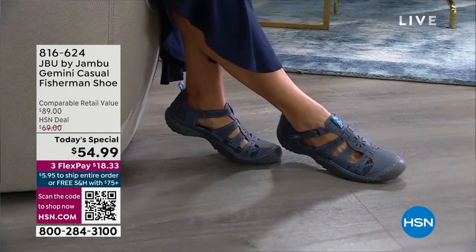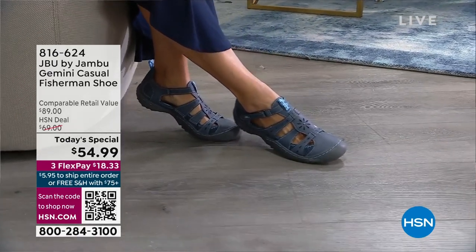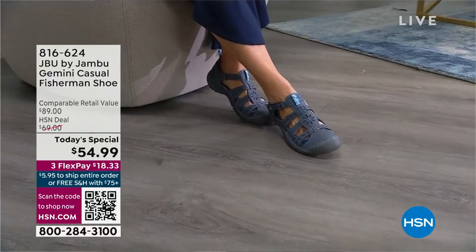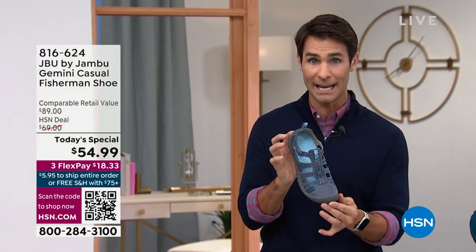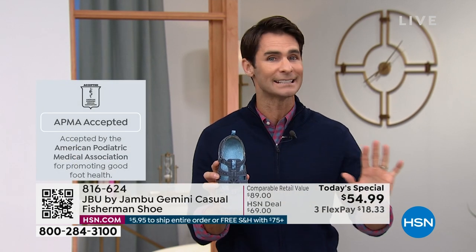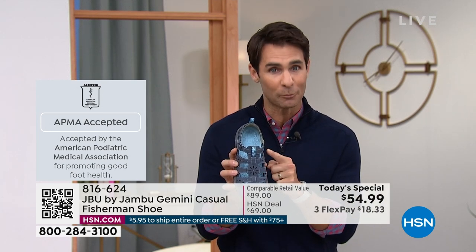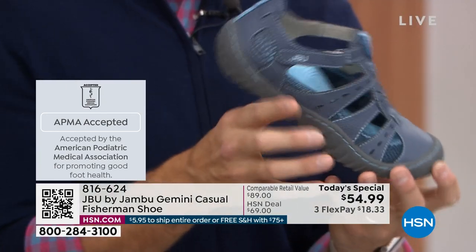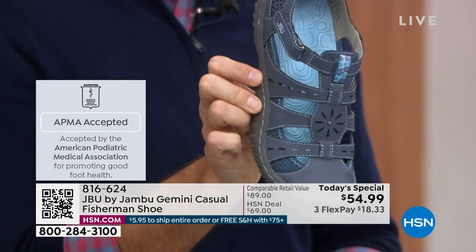Here's a big difference that you're not going to hear with a lot of shoes: the American Podiatric Medical Society awarded this the seal of approval. We're talking about podiatrists — those who know more about feet than anyone in the entire world gave this shoe the seal of approval. That's not something you always hear. That's really stunning and very important when we're talking about all-day wear.